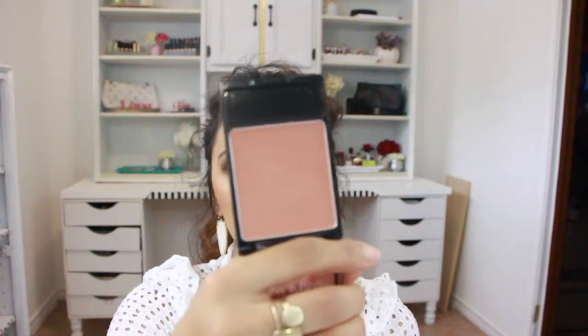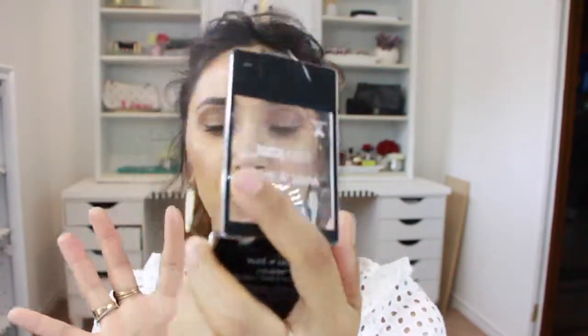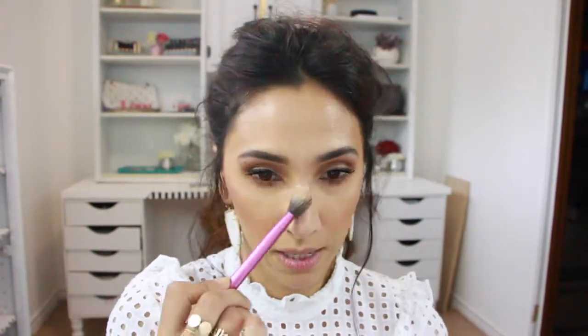Last purchase: Wet n Wild Color Icon eyeshadow in 'Mellow Wine.' It reminds me of a NARS color I recently bought — it's a pretty apricot, brown-peach color. Let me go ahead and show you the Makeup Forever HD Pressed Powder in action. I'll grab my Real Techniques setting brush and just pat away the shiny areas. It could also be the moisturizer I tried this morning — I probably should not have worn it.